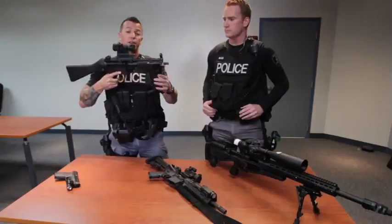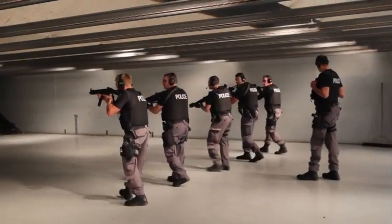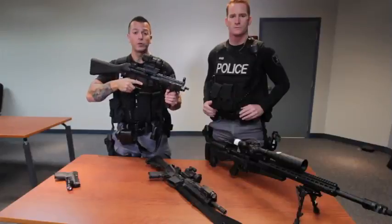This here is an MP5 submachine gun. This is the preferred weapon of most of our guys for entries, for tactical work, and for hostage rescue. We carry this on most of our calls.